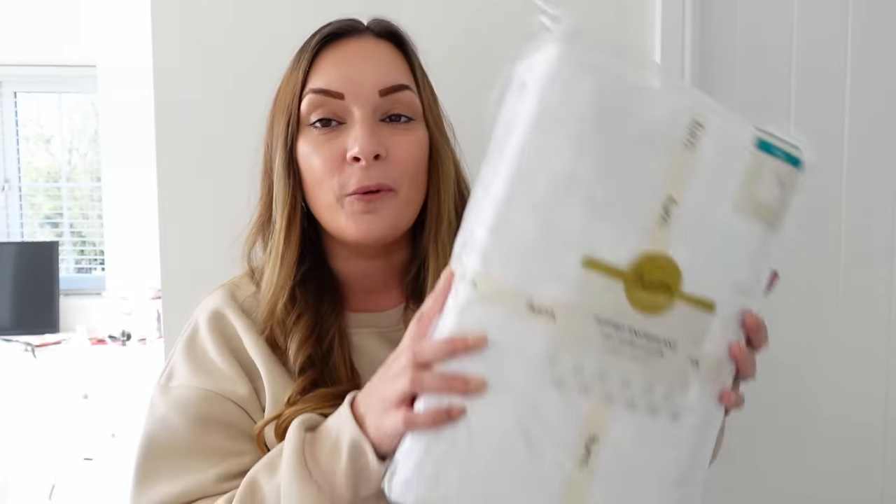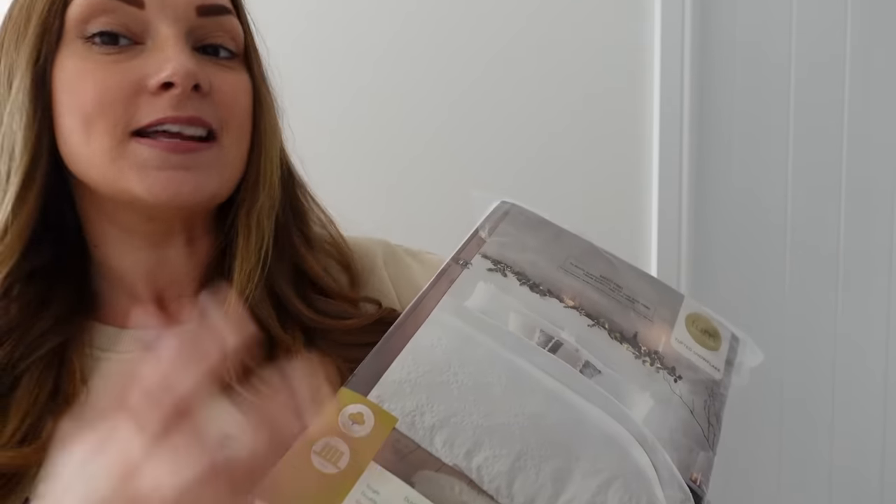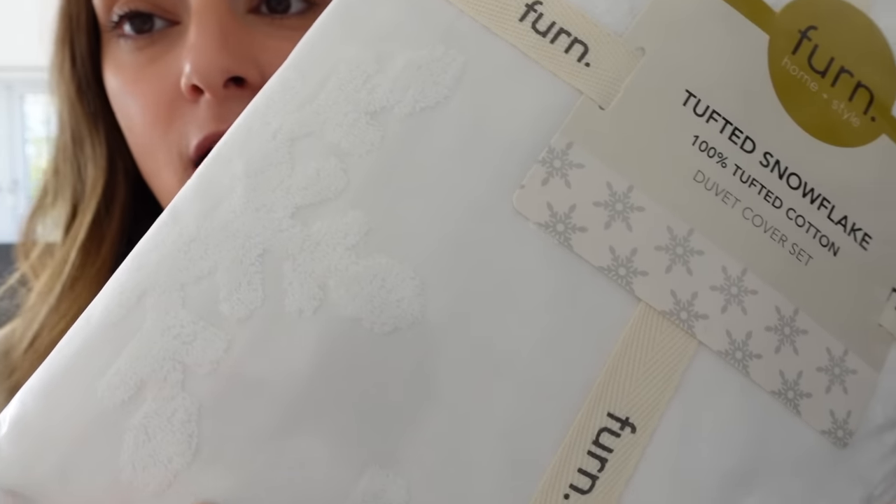To get us started, we have some new Christmas bedding — oh my goodness, when I saw this I was slightly in love with it. I have wanted some neutral Christmas bedding forever, but my husband has loved the bedding we've had for years — he loves the feel and texture of it. I wanted to upgrade us this year, so I went searching online and found this. It has a gorgeous snowflake print on it; they also do it with trees. I picked it up in a king size — they do it in all different sizes across many retailers. I'll leave everything linked in the description box. I'm going to pop this in the wash.